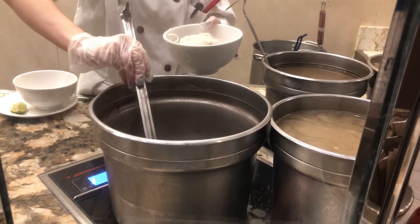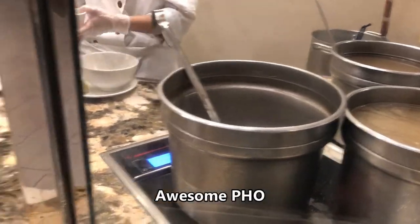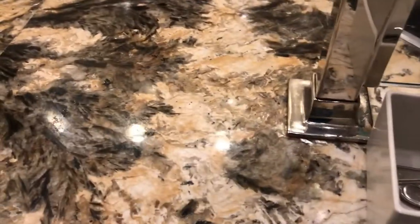Here's the made-to-order pho in action, and honestly it's one of the best pho I've ever had at a buffet outside of Vietnam. It was very good and well seasoned.